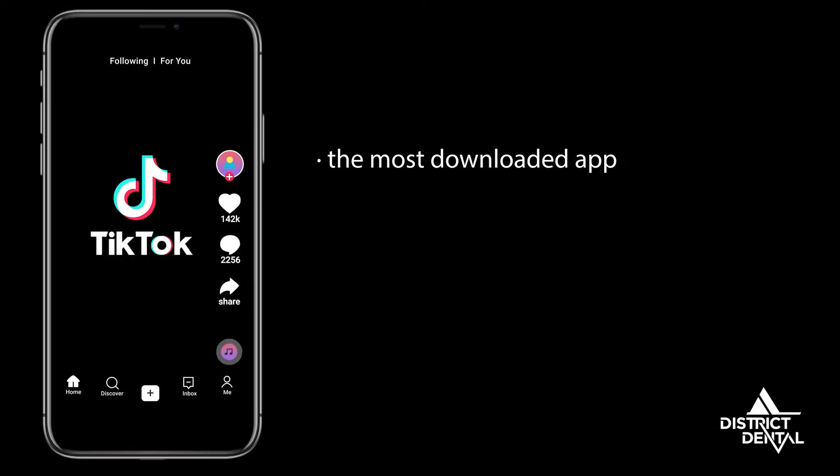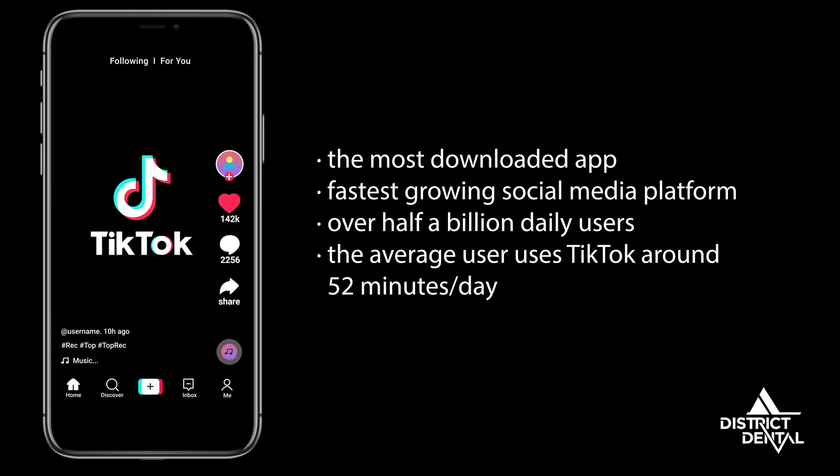TikTok is good at offering bad, if not dangerous, dental health advice and trends. As the fastest growing social media platform, it has over a half a billion daily users. Every day, there are thousands of health and wellness videos posted. The sheer number of uploads alone says that some are harmful. As a dentist, I'd like to warn you about these three popular TikTok dental trends.